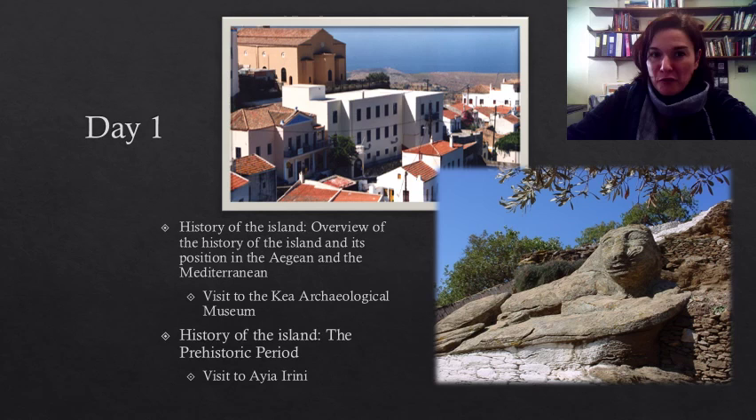On the first day of the program, we are going to begin our overview of the history of the island by paying a visit to Agia Irene on the Bay of Agios Nikolaos. Agia Irene was a very busy port town throughout the prehistoric period and it was connected to all the major centers of the Bronze Age. After that, we will make the trek all the way up to the main town of the island, Iulida, where their archaeological museum is located.